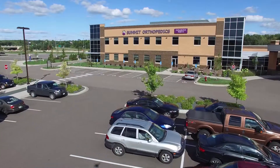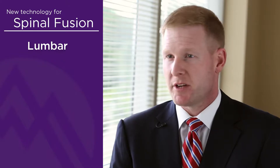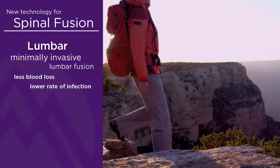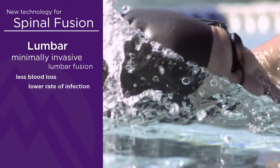There are some really cool things that we are able to do now today that we weren't able to do five to ten years ago. In the lumbar spine, one of the newest and very valuable techniques is minimally invasive lumbar fusions. There are significant advantages with respect to blood loss and rate of infection that are proven in the literature, but that's still a fusion.